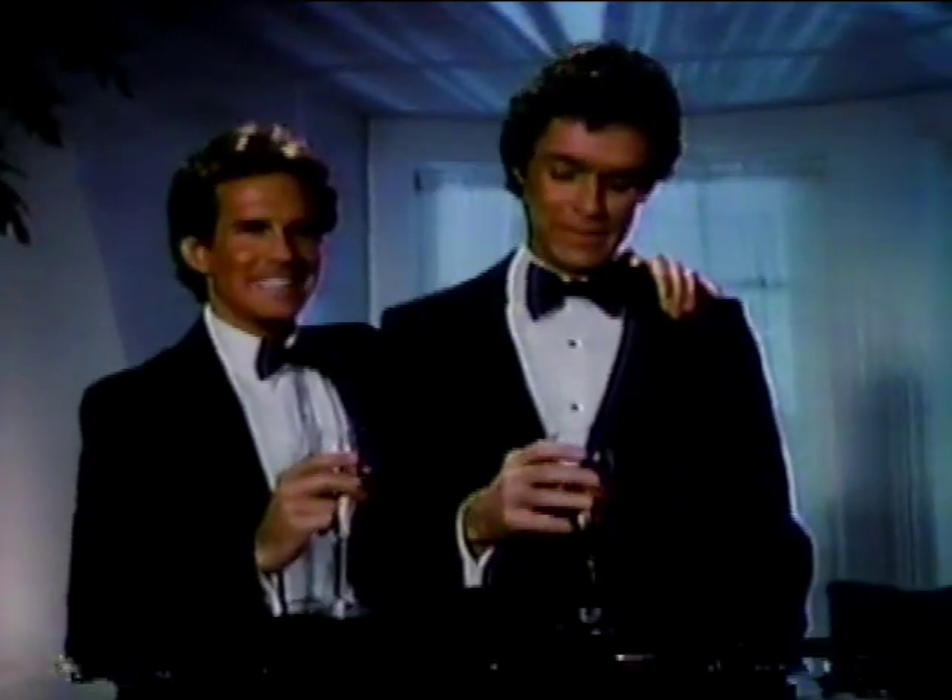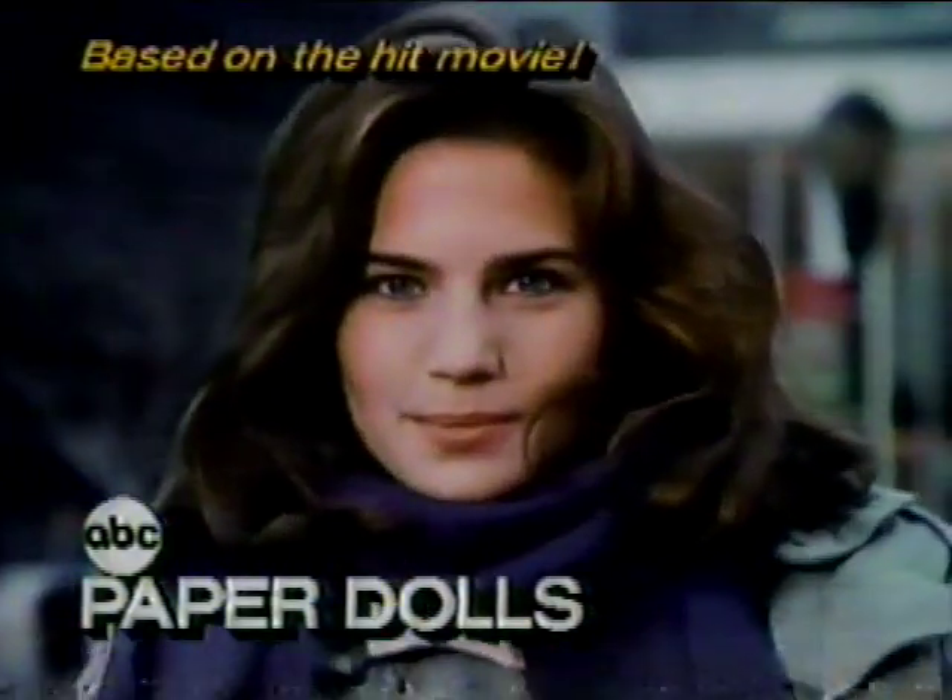Lloyd Bridges is Grant Harper — pulling the strings of a worldwide conglomerate. Controlling the lives of everyone he touches. She doesn't need agents and movie producers — she needs a mother. Lloyd Bridges is with you in Paper Dolls, Tuesdays this fall.